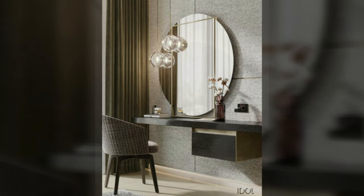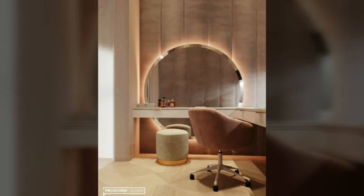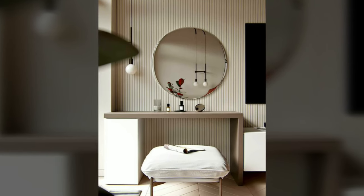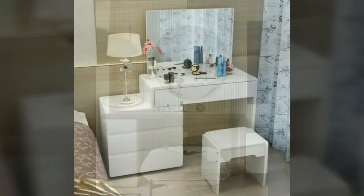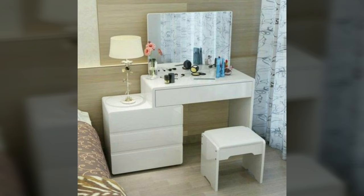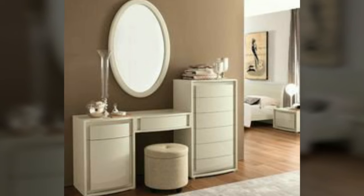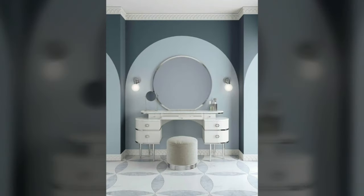What materials should you choose for the dressing table? The material of the vanity dressing table should be considered during the decision-making process. While most furniture is made of wood, there are painted or stained variants as well. Depending on your needs, you can also opt for materials such as metal, glass, or mirror finishes. Some wardrobe designs come with dressing tables built in, which is a viable option if space is an issue.